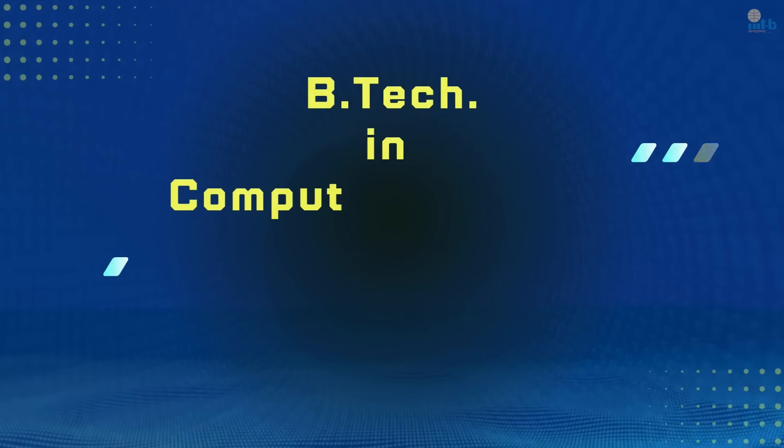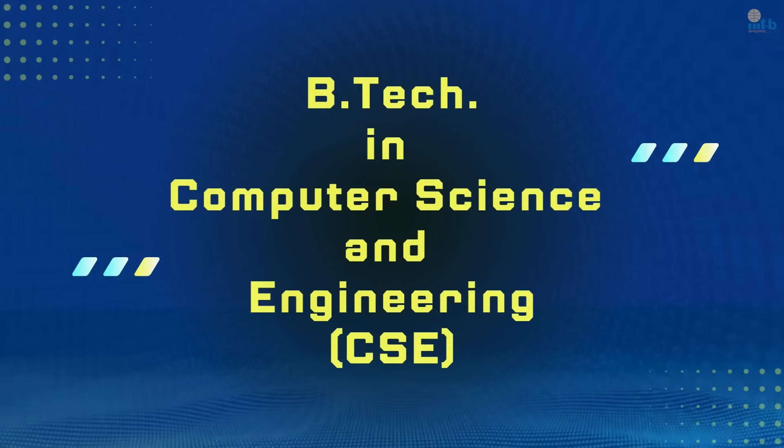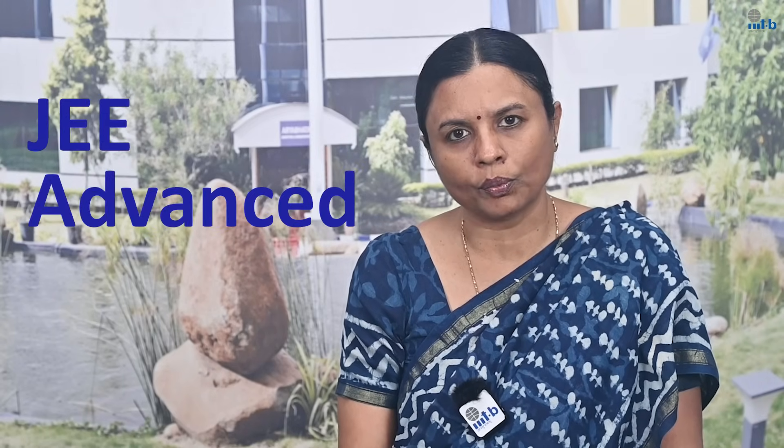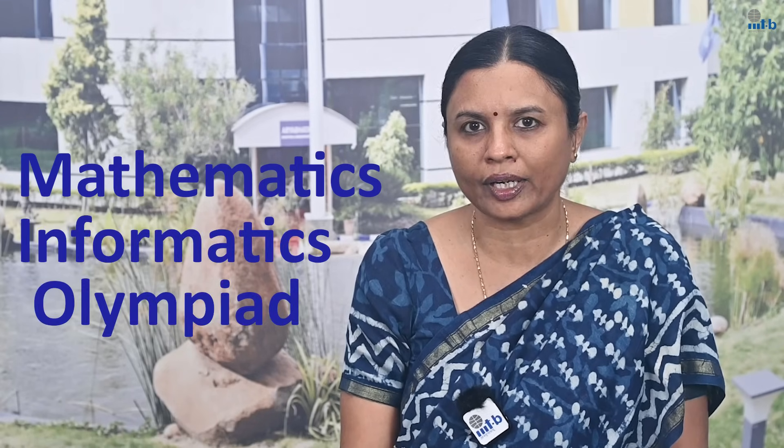I'd like to end my introduction by talking about our newest program, which is our B-Tech degree program in computer science and engineering. The eligibility criteria for B-Tech is again JEE Mains. Starting this year, we're also admitting a small percentage of students through JEE Advanced and students who have qualified up to a certain level in the Mathematics and Informatics Olympiad.